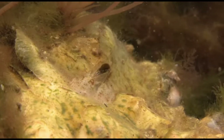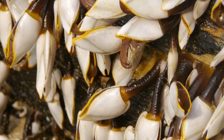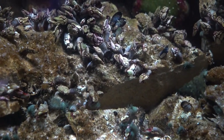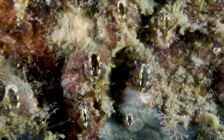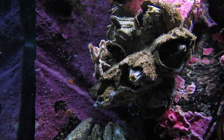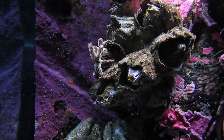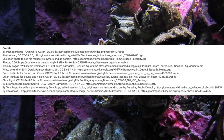Barnacles show how nature can develop specialized adaptations. These seemingly simple creatures have solved complex challenges of attachment, feeding, reproduction, and survival in harsh environments. Next time you see these humble creatures clinging to seaside rocks or boat bottoms, take a moment to appreciate how amazing they really are. Small but tough survivors that have mastered life at the boundary between land and sea.